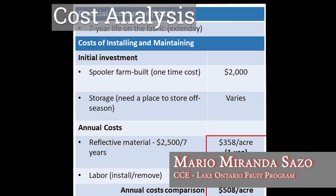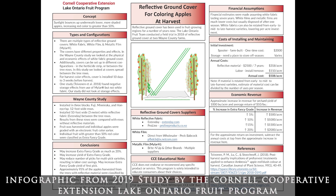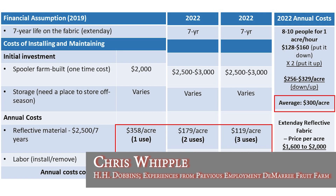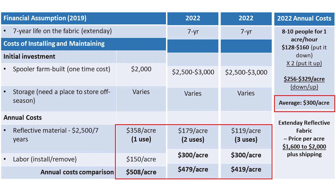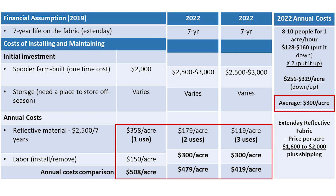We used cost information Mark provided in 2019 and his infographics from that year. In 2018, labor was figured at $150 per acre for deployment and pickup, but that's a variable cost. Now it's about $300 per acre — you have to double it. The cost of the fabric, bungees, hooks, and spooler trailer are all fixed costs, so the more you utilize them, the lower your per-acre cost will get.